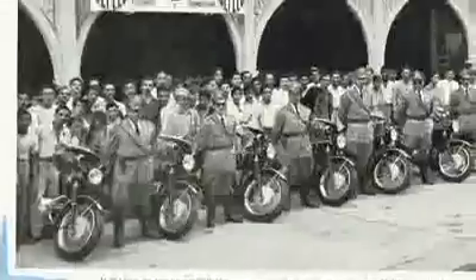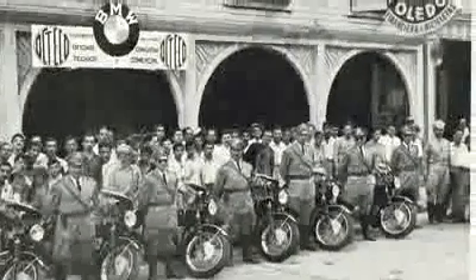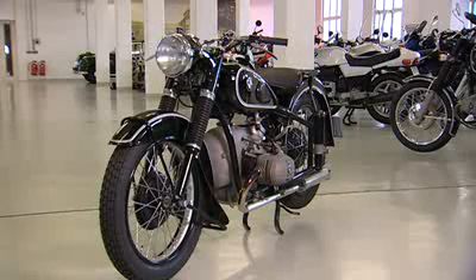An important customer of the R51 were the police, foreign and domestic. We already delivered in the 50s to more than 100 countries, and the public authorities appreciated the smoothness, reliability and therefore the low maintenance cost of the boxer models.